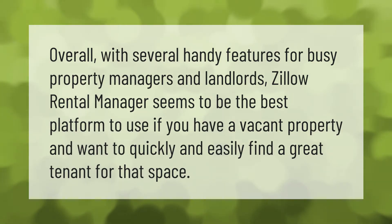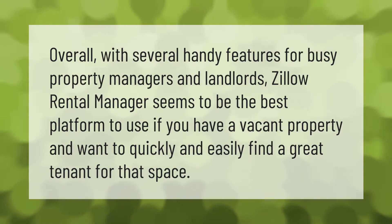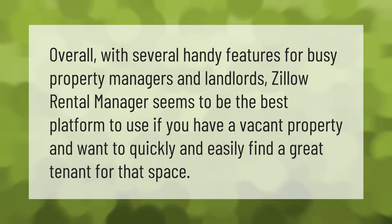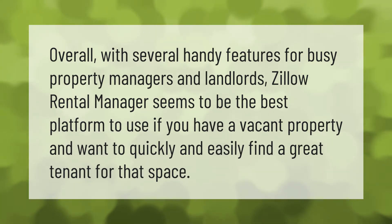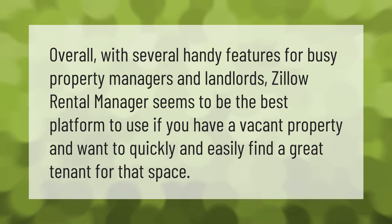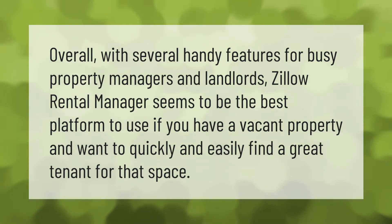Overall, with several handy features for busy property managers and landlords, Zillow Rental Manager seems to be the best platform to use if you have a vacant property and want to quickly and easily find a great tenant for that space.